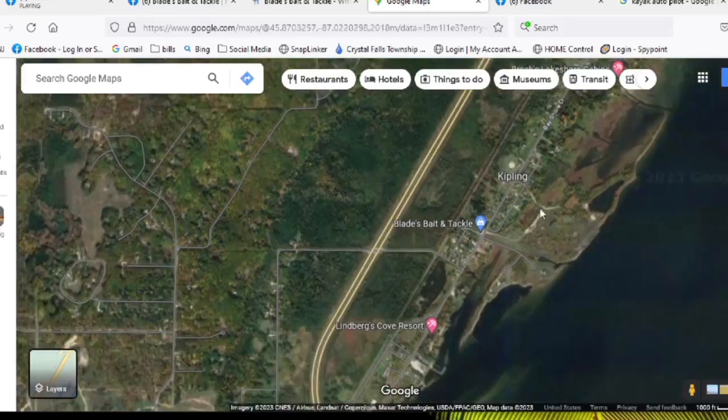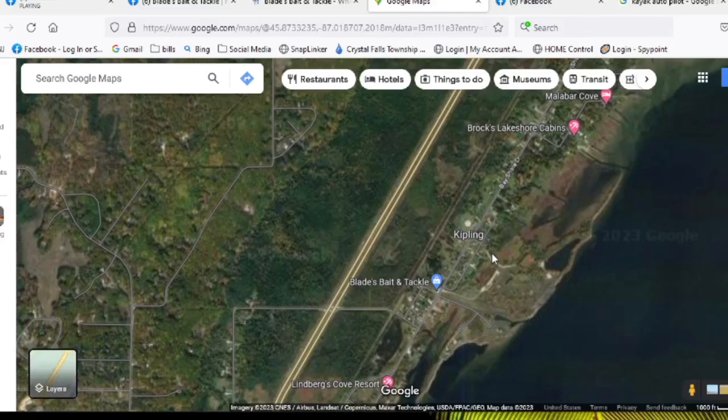Watch out for deer — a lot of deer in Kipling! It's easy on, easy off, good access, and you're really close to the water. You've kind of landed in the perfect spot with nobody else up there. Do you work with locals and help visitors with accommodations and other provisions they might need when they arrive?